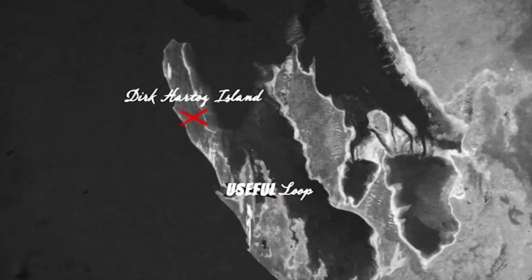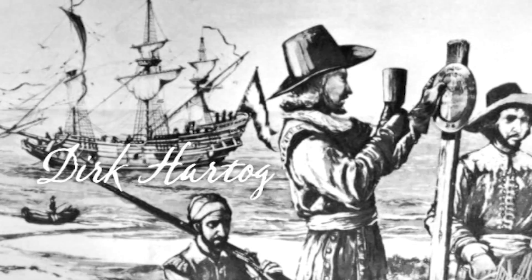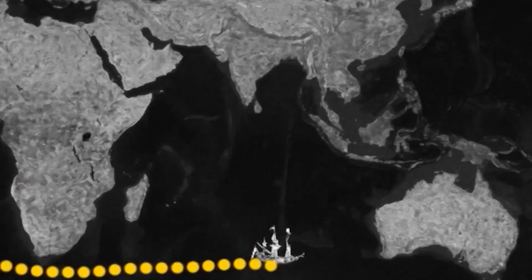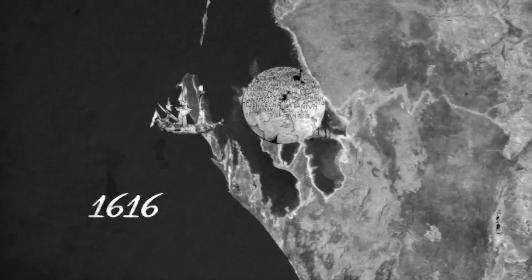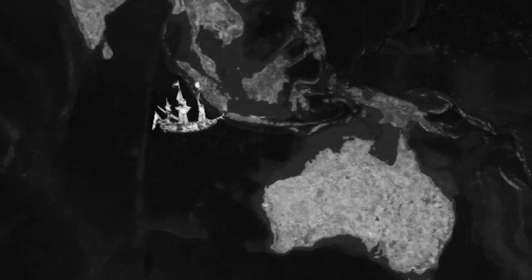This is Dirk Hartog Island. It's located about 850km north of Perth, right near Useless Loop. The island was named after Dirk Hartog, a Dutch sea captain who got a bit lost on his way to South-East Asia and accidentally stumbled upon the island way back in 1616, hundreds of years before Captain Cook arrived. He spent about three days exploring, left a mark, and quickly set off for South-East Asia again.